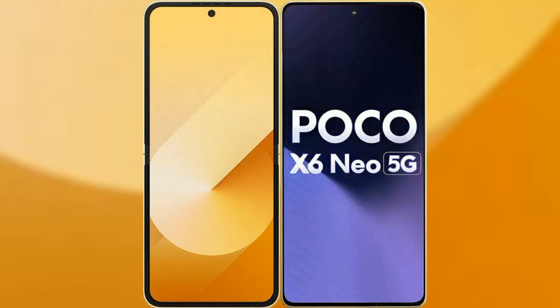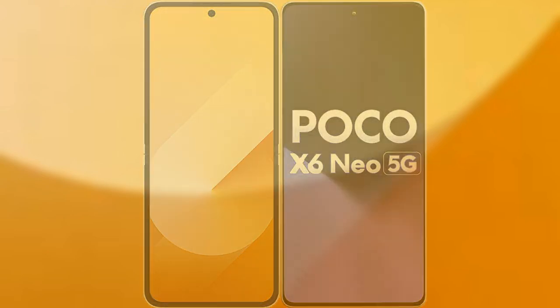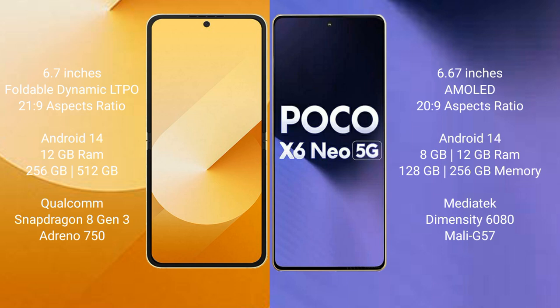I will compare the new Samsung Galaxy Z Flip 6 with Xiaomi Poco X6. The Samsung Galaxy Z Flip 6 comes with a 6.7-inch foldable dynamic LTPO AMOLED display with an aspect ratio of 21:9. The Xiaomi Poco X6 comes with a 6.67-inch AMOLED display, also with a 21:9 aspect ratio.